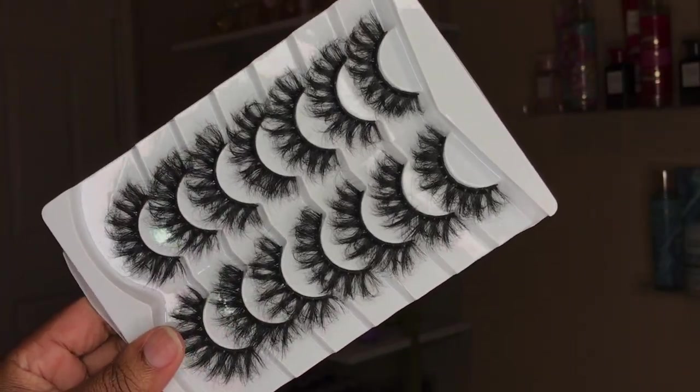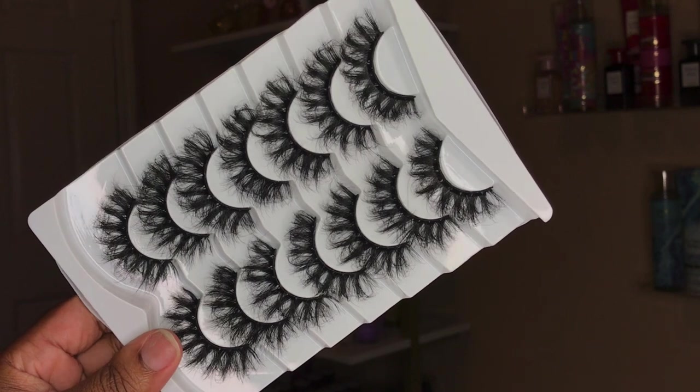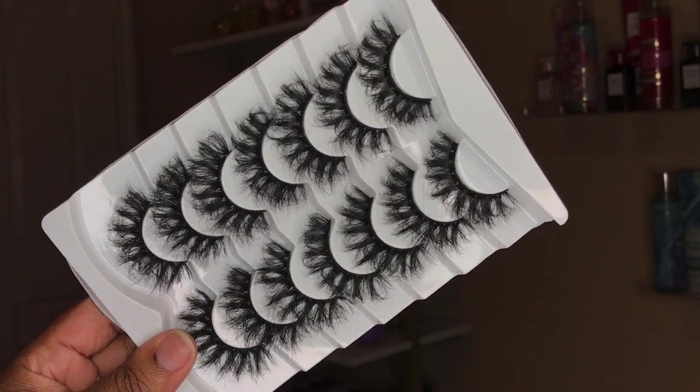This next set is like a nighttime set, okay? This is definitely for my dramatic clients. As y'all can see, they are very full and they have a nice little curl at the end.